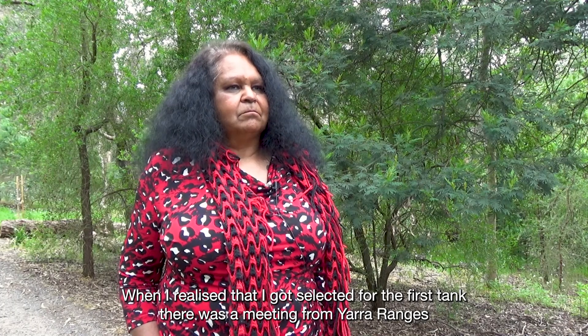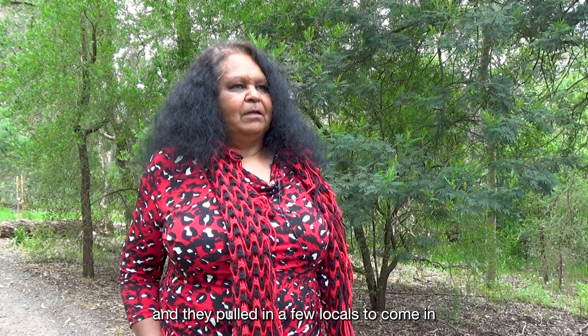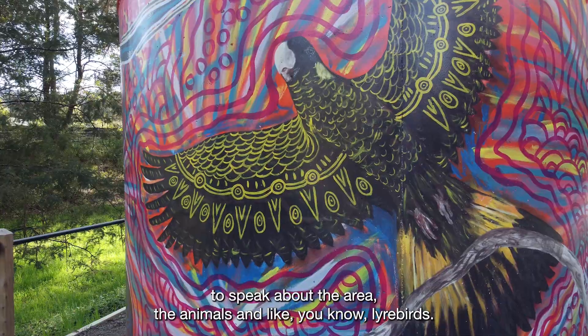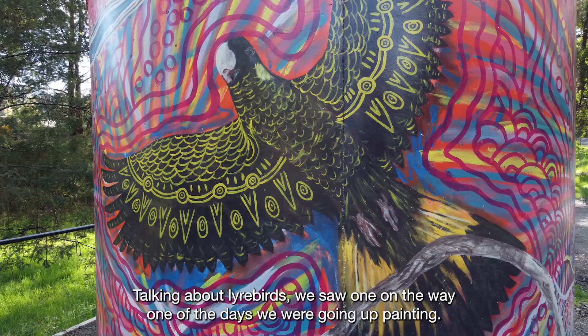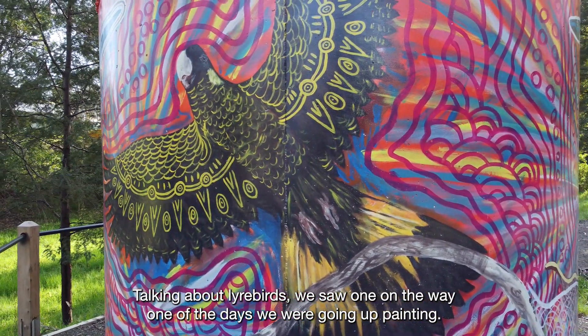When I realised that I got selected for the first tank, there was a meeting from the Ranges and they pulled in a few locals to come in to speak about the area — these animals and local birds. We actually saw one on the way, one of the days we were going up painting.